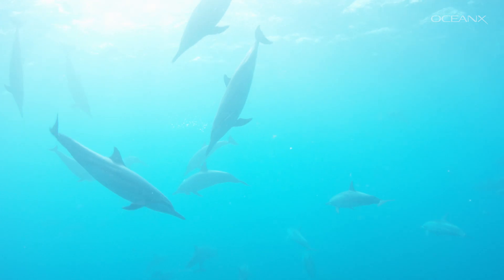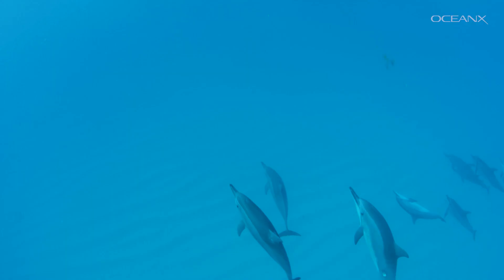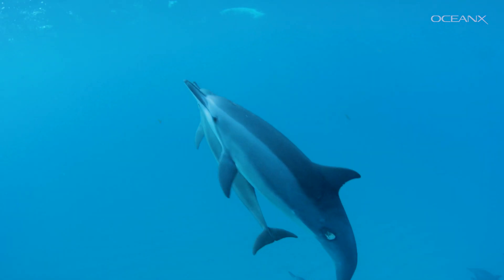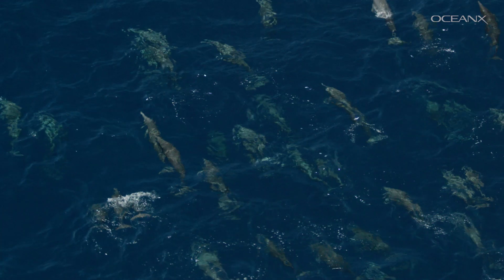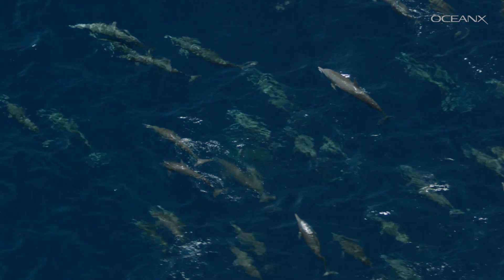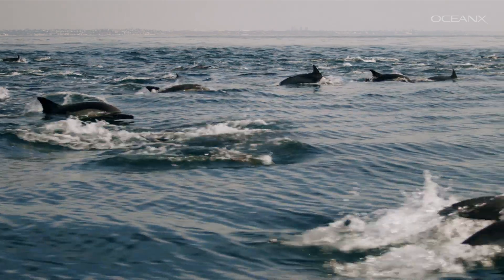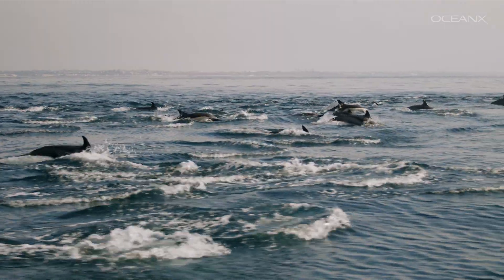Bottlenose dolphins are incredibly social creatures and live in groups called pods, which can have anywhere from 2 to 30 individuals. Members of pods can change, and there have even been mixed species pods observed in the wild. Sometimes pods can merge into temporary superpods of hundreds or even thousands of dolphins, typically in areas with an abundance of food.